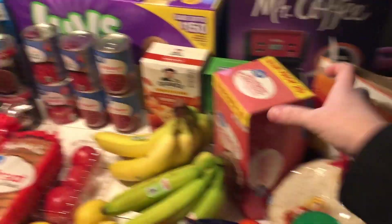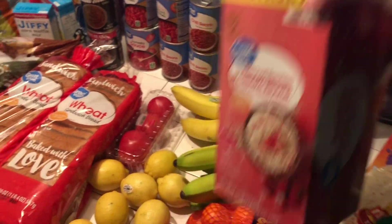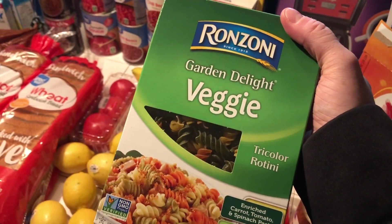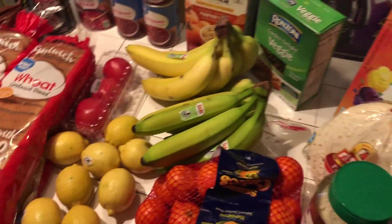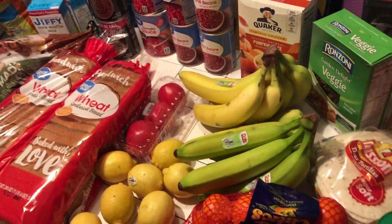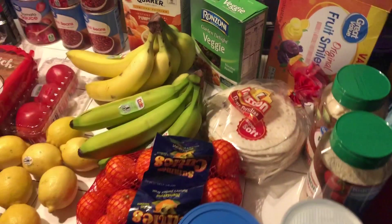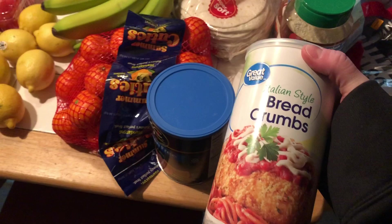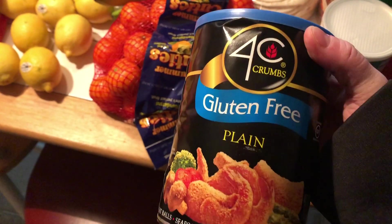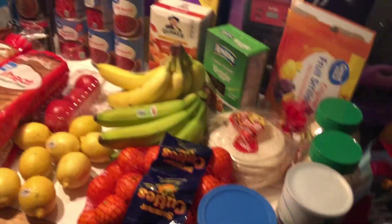I got some pumpkin spice oatmeal — oh my gosh, it sounded so good. And then I got the strawberry and cream oatmeal, I think that's the kids' and Blake's favorite. I got this to try to add more vegetables into the babies' diet, and some more fruit snacks because they practically live on fruit snacks. Then I got tortillas — we're gonna have tacos tonight — some parmesan cheese, Italian style breadcrumbs, and I found some gluten-free breadcrumbs so I thought we should try those out.